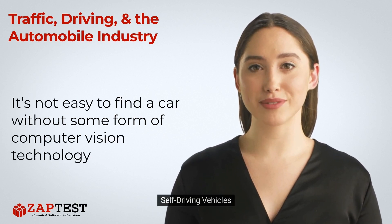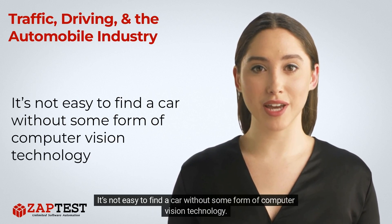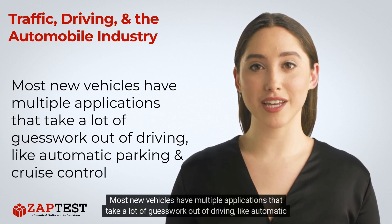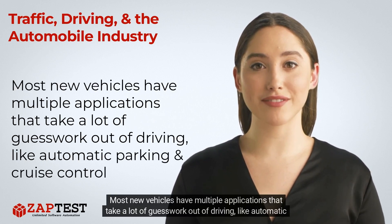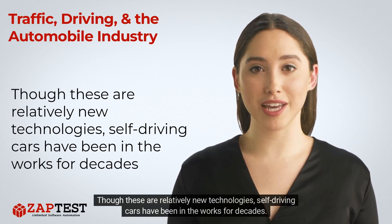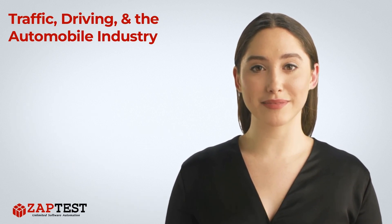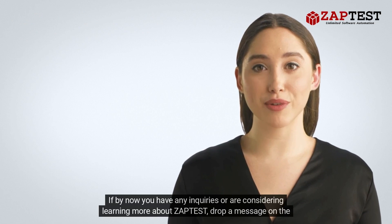Self-driving vehicles: it's not easy to find a car without some form of computer vision technology. Most new vehicles have multiple applications that take a lot of guesswork out of driving, like automatic parking and cruise control. Though these are relatively new technologies, self-driving cars have been in the works for decades.